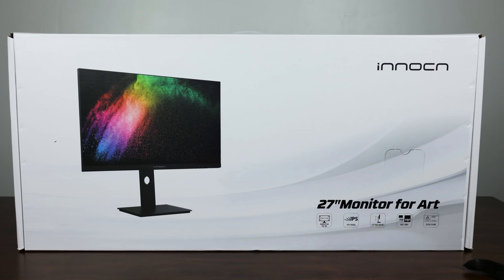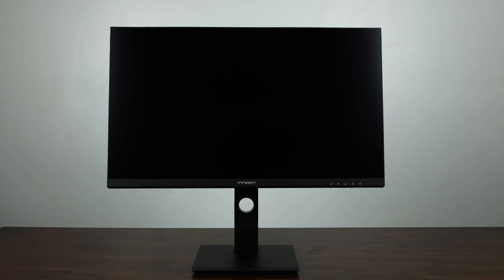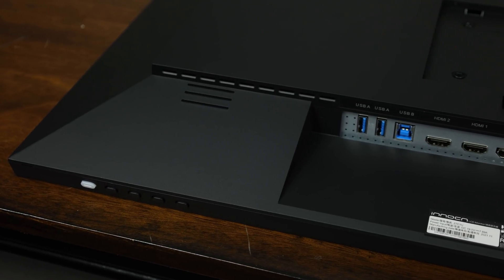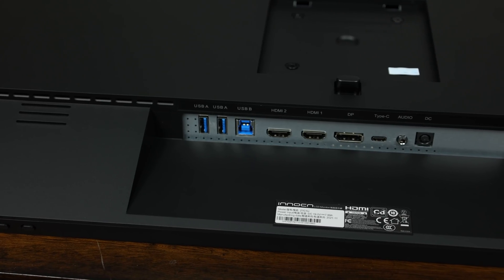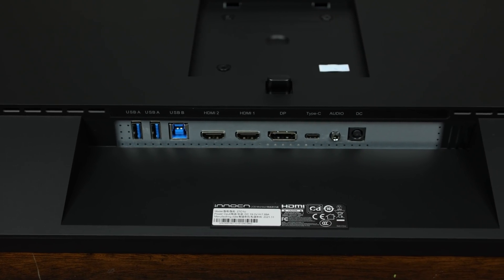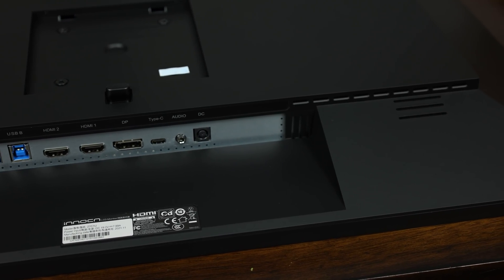This video is brought to you by InnoCN and their brand new 27C1U monitor. The 27C1U is a 27-inch IPS 4K HDR400 FreeSync monitor capable of displaying 100% of the sRGB color range, 1.07 billion colors, and up to 400 nits of brightness. It's VESA-mount compatible, has one DisplayPort, one USB-C, two USB 3.0, and two HDMI ports.